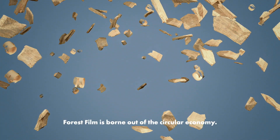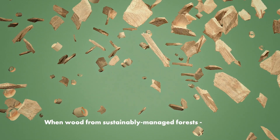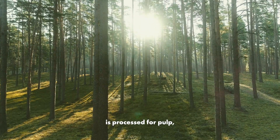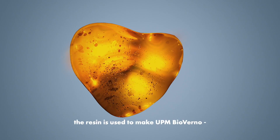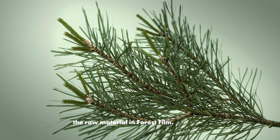Forest Film is born out of the circular economy. When wood from sustainably managed forests is processed for pulp, the resin is used to make UPM Bioverno, the raw material in Forest Film.